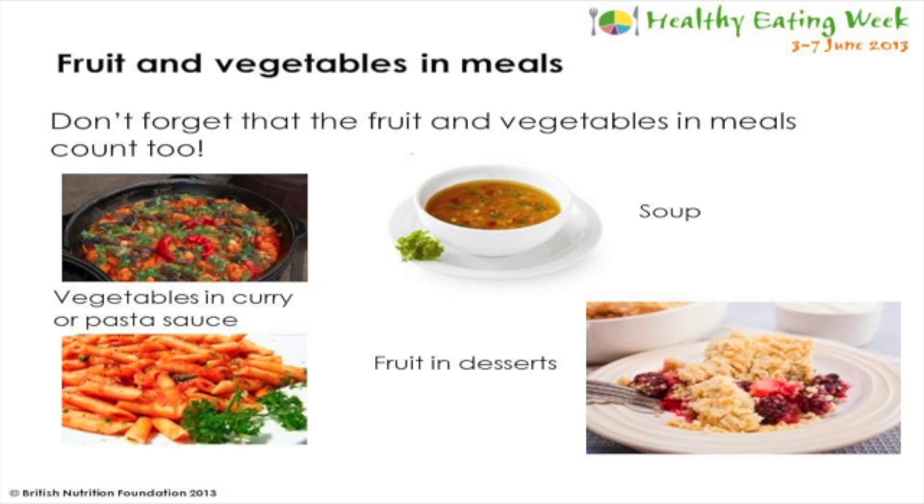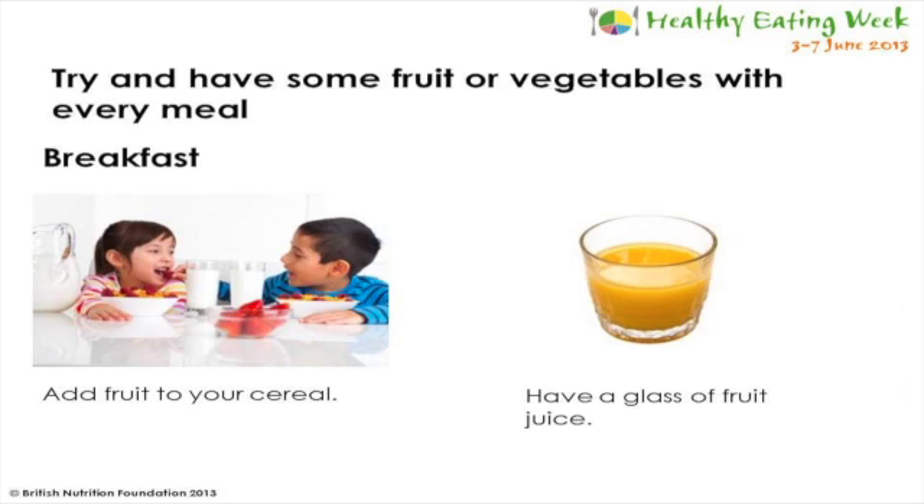As well as eating fruits and vegetables on their own, those that you eat as part of meals also count towards your five a day, so it's important not to forget about these too. Examples include vegetables in a pasta or curry sauce, soup with vegetables in it, or fruit in desserts. We should try and include some fruit and vegetables in every meal each day to work towards achieving our five a day.